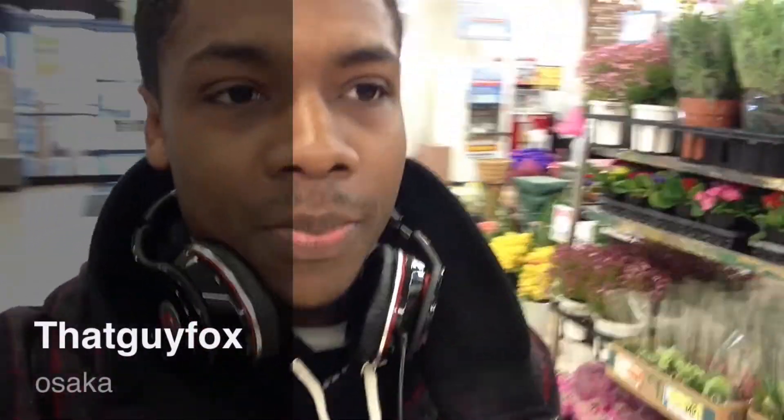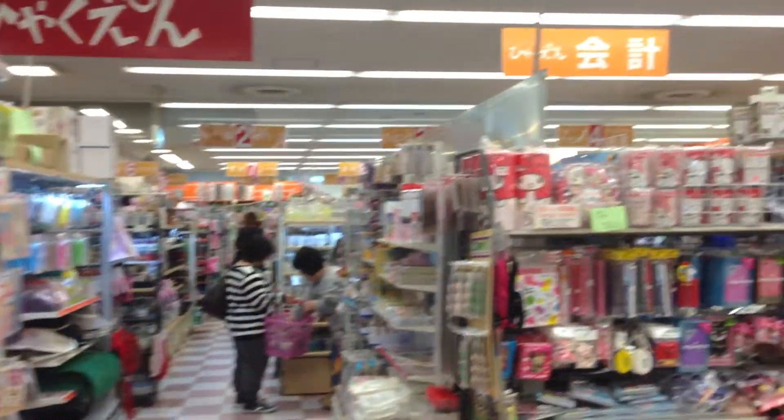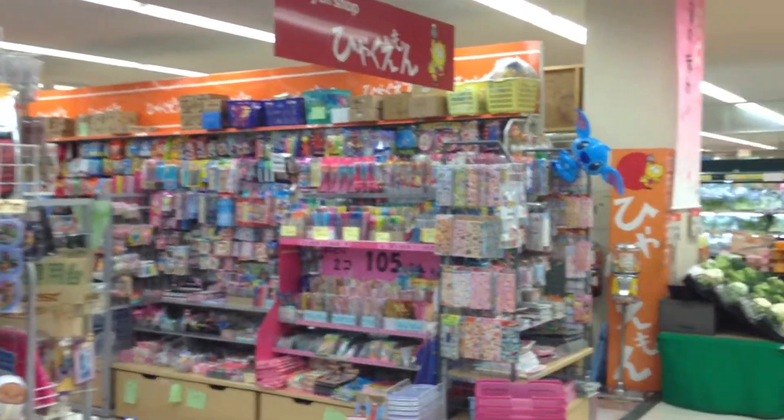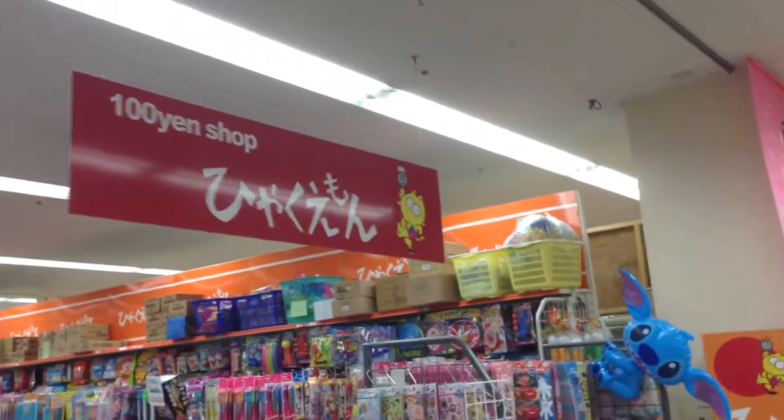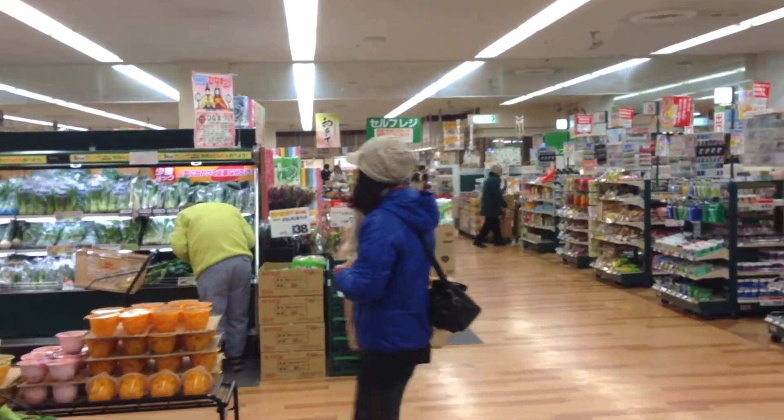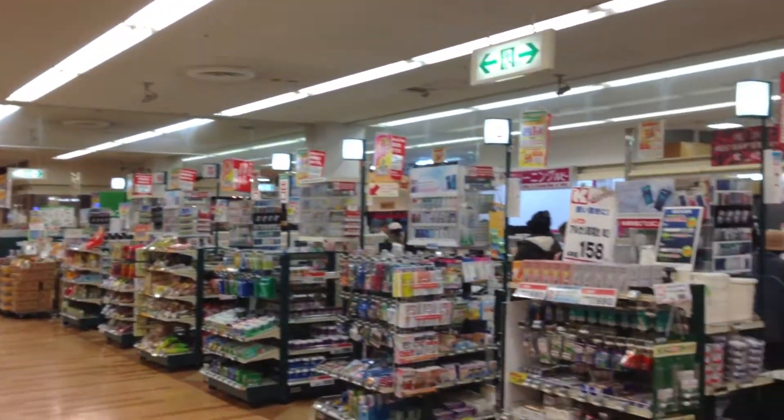What's going on guys? I figured I'd show you guys what a Japanese grocery store looks like. This is the 100 yen shop, plain English. Besides that, it's kind of like a regular grocery store.